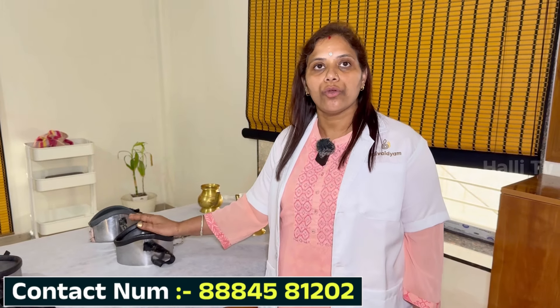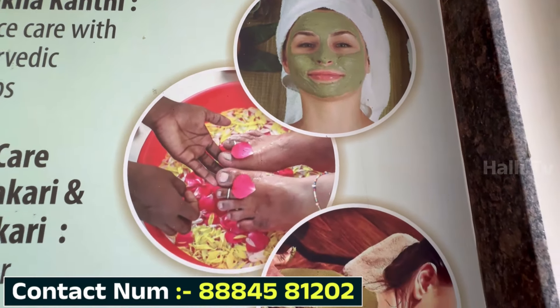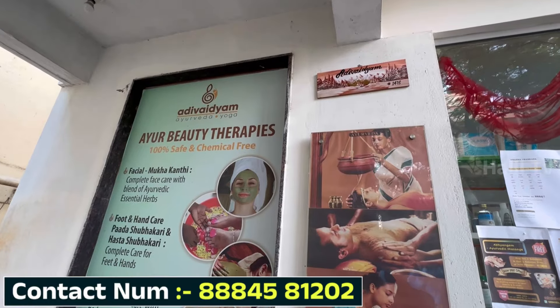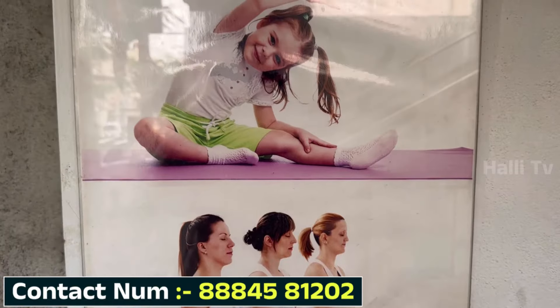There is no treatment, as well as there are benefits. We all have relaxation treatment, pain relieving treatment, weight loss treatment, detox Panchakarma treatment, care treatment, beauty and hair treatment, pregnancy treatment, elderly treatment.